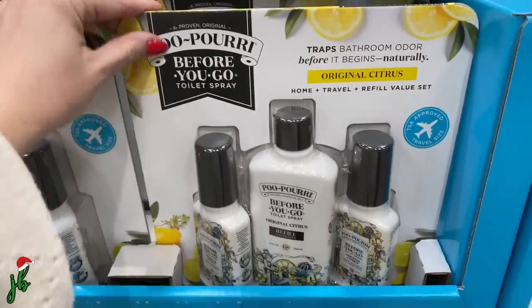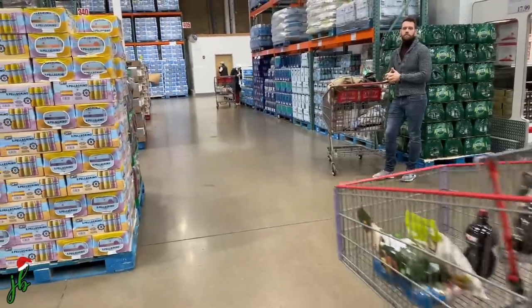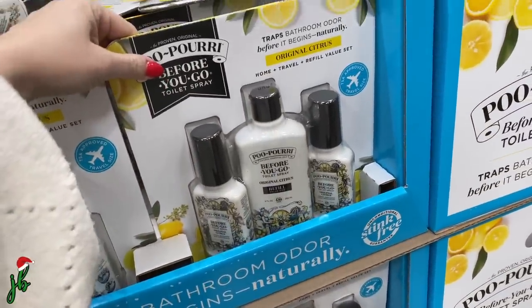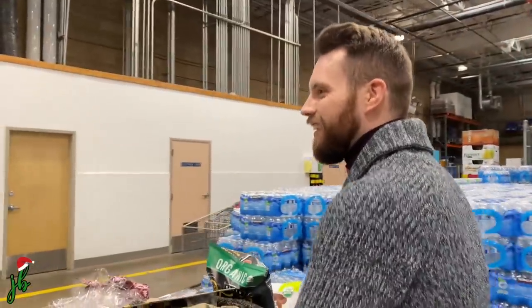We've been here long enough that I need my second bathroom run! We're thinking of funny white elephant gifts — it's $18 for this 'Poopery' and I think it'd be the funniest gift ever. Also it's a good thing none of our friends watch our videos because they'd see exactly what we're bringing. Emily watches from time to time — Emily, don't tell anyone!